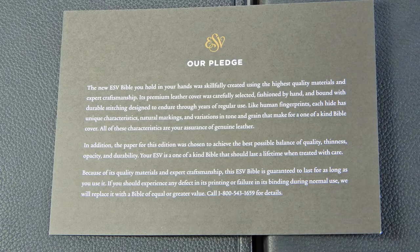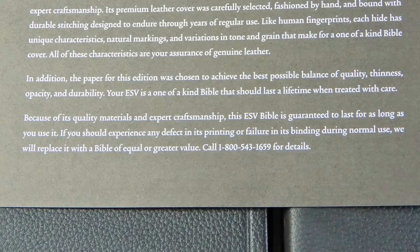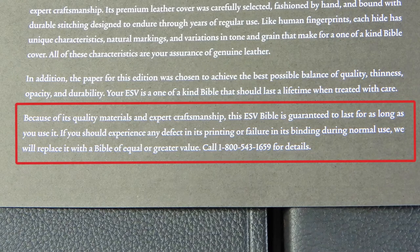But how could this be? This was a new Bible that had never been opened. The bookstore actually ordered this in from Crossway. The only remote guess I could think of is that if it had been sitting on Crossway's shelves for years unopened, it may have resulted in some of the glue losing its adhesiveness. But that still does not make sense when I read their pledge card inside the front cover. The last paragraph states that because of its quality materials and excellent craftsmanship, this Bible is guaranteed to last for as long as you use it.